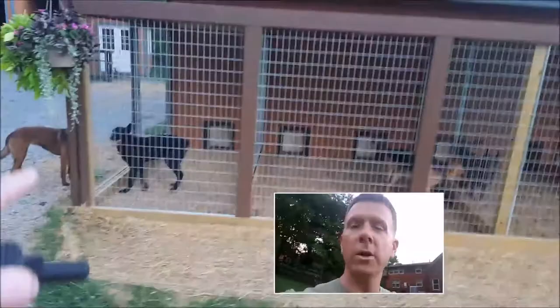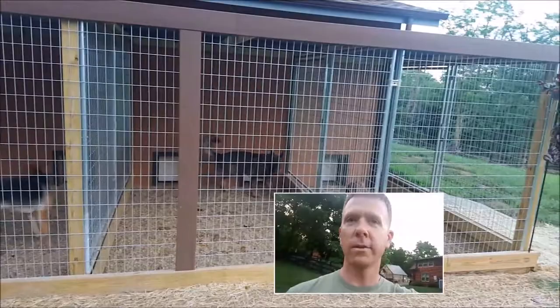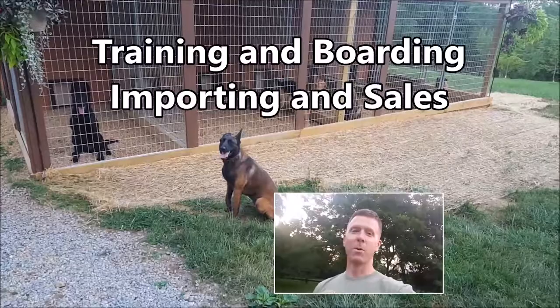We've got a little Dutch Malinois import from Holland hanging outside, a very high drive shepherd to the left, a little crazy working line Czech dog to the right, another shepherd obviously, and a little boxer puppy — that's a good boy, real cool little boxer.